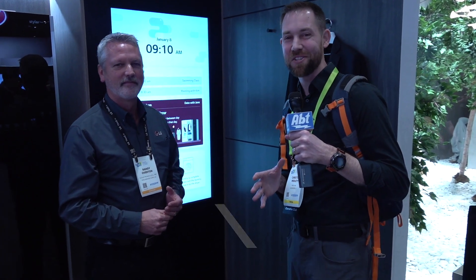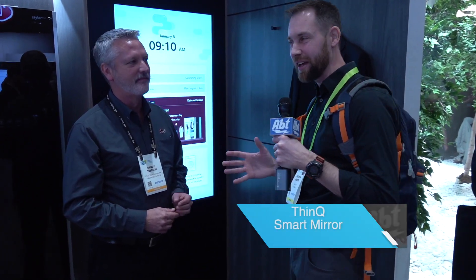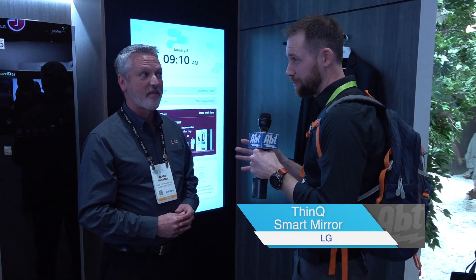Hey everybody, Carl here from AFT. We're at the LG booth at CES 2019 with Randy and he's going to show us a smart mirror. What are we looking at?